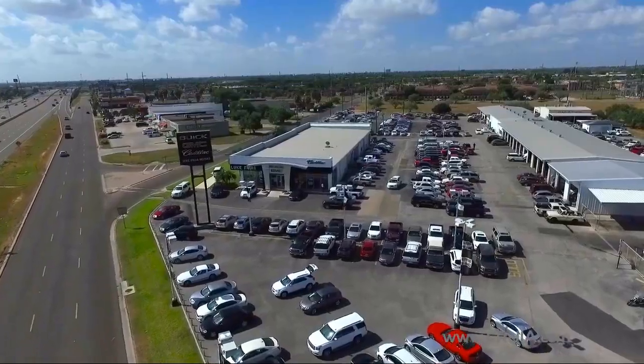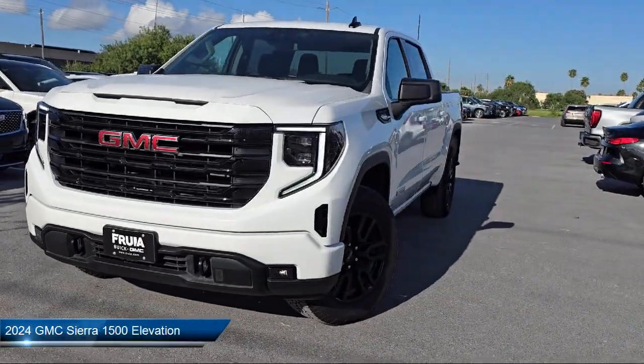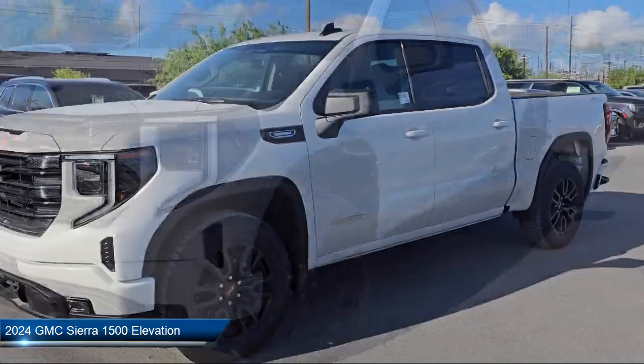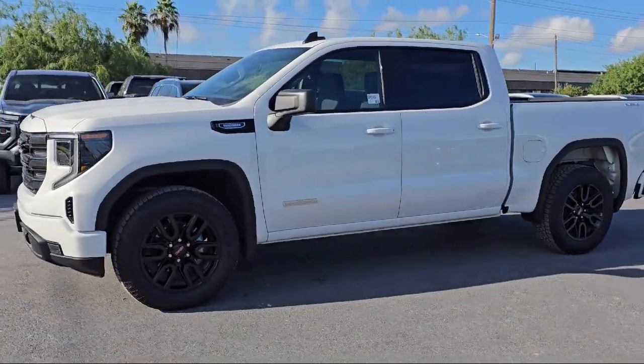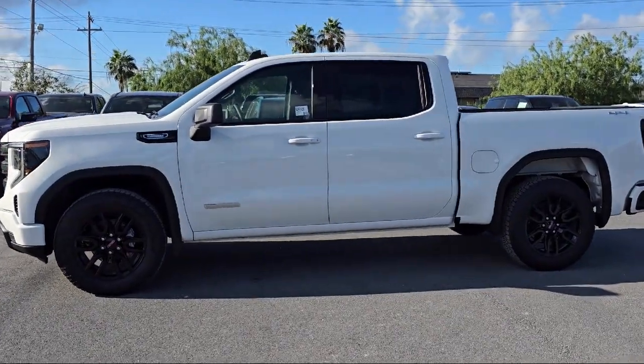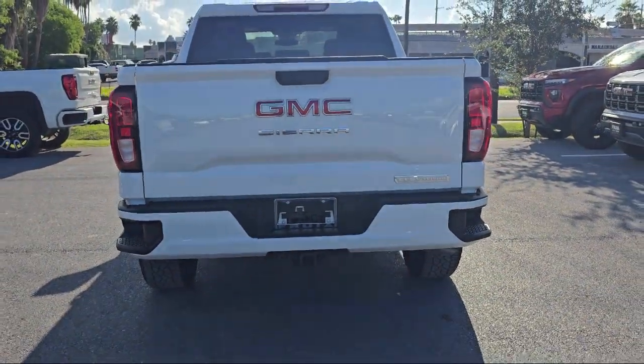Welcome to Lucroia Motors, and here's a look at another one of our great vehicles from our inventory. It comes equipped with a premium GMC infotainment audio system, following distance indicator, AM-FM Sirius XM radio, 120-volt bed-mounted power outlet, two charge and data USB ports, and HD rear vision camera.